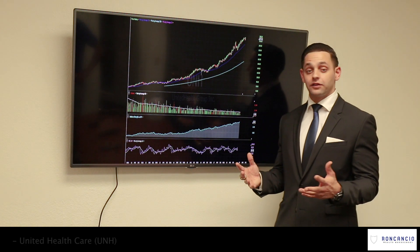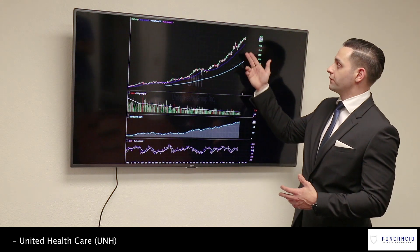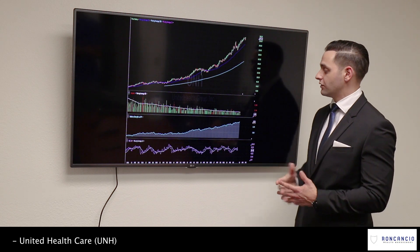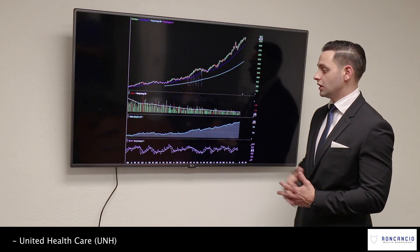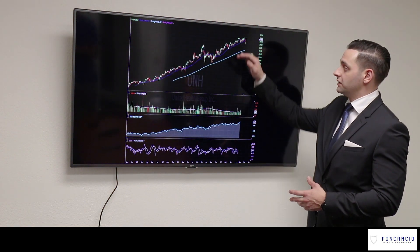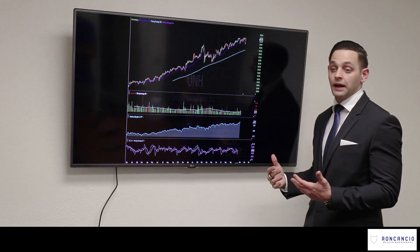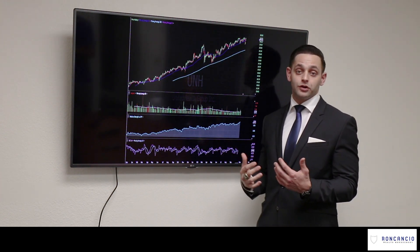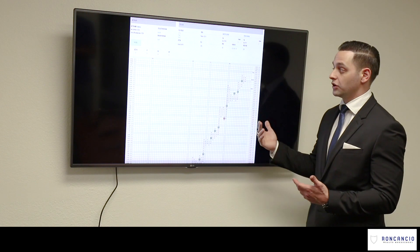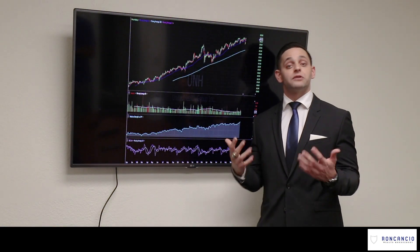UnitedHealthcare — we like UnitedHealthcare a lot. Even with the recent pullback, it didn't really do much to it on a weekly basis. You can see it did break through its 10-day moving average, but still well above its 50- and 200-day moving averages. The accumulation looks really strong and relative strength looks good right at the market. On the daily chart, you can see it did break through its 10-day and 50-day, but it's still well above its 200-day moving average, meaning the long-term trend is still intact. We definitely think right now is a good opportunity to establish a position in it.